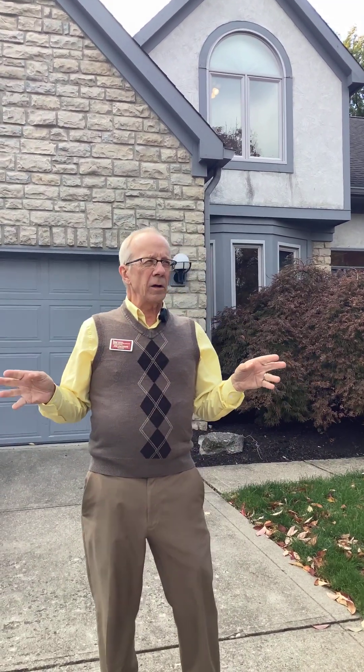Hi, it's a chilly fall day here in Central Ohio, and I'm going to show you this four-bedroom, three-and-a-half-bath, one-owner home that has an in-ground pool.